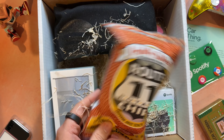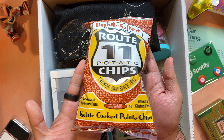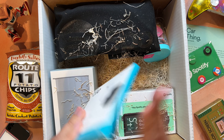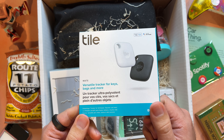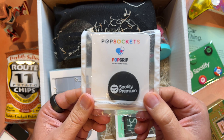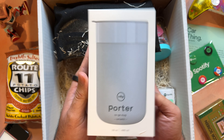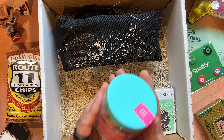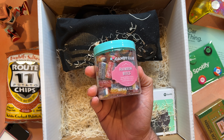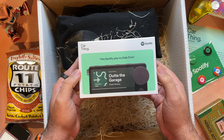I guess this box is all about Spotify providing all the necessary essentials for a road trip. Next, a bag of Route 11 potato chips — I'm just going to assume since they chose this that they're delicious. A pack of Tile Mate trackers, which you can attach to things like your keys or put in your bag to track in case you lose something during your road trip. There's also a Spotify premium pop socket and a Porter ceramic mug to keep your drinks hot or cold while you're driving. Even a little jar of rainbow bites candies, which looks super good. And of course, the Car Thing itself.